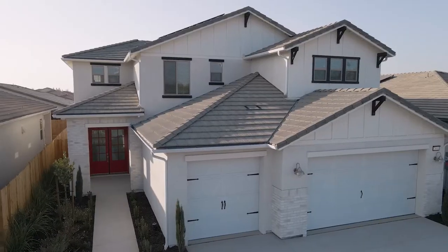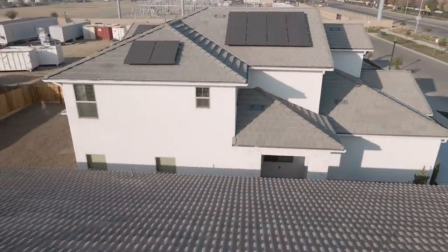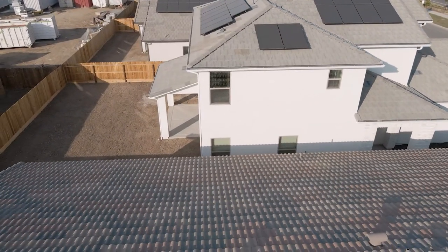This stunning Zoey move-in-ready home features an incredible white modern farmhouse exterior and includes four bedrooms, three and a half bathrooms, and a three-car garage. It also includes a multi-generational guest suite downstairs and comes with window coverings throughout and a spacious backyard. Contact our Belterra sales office for more information.